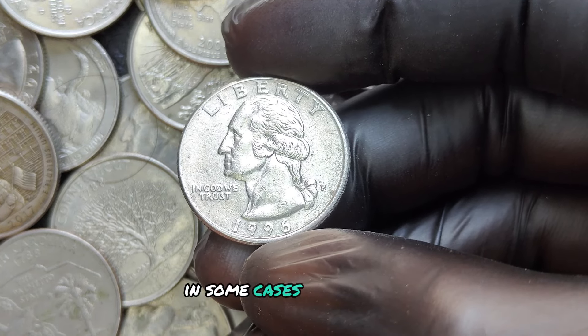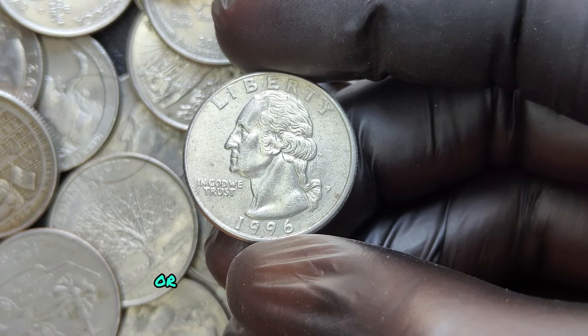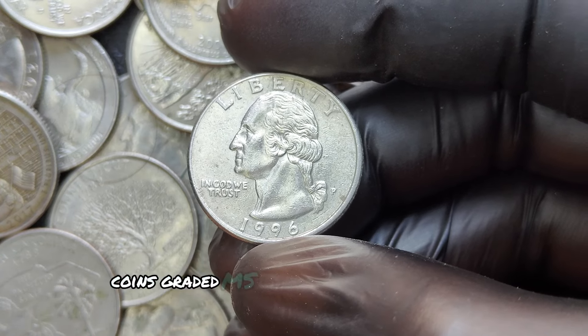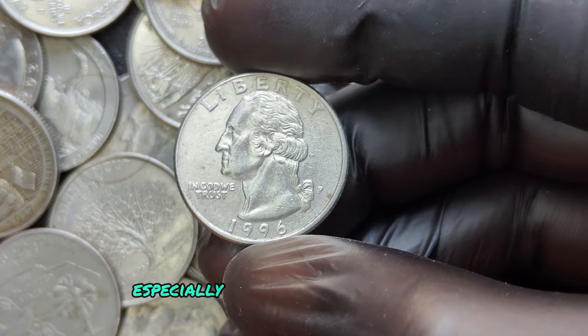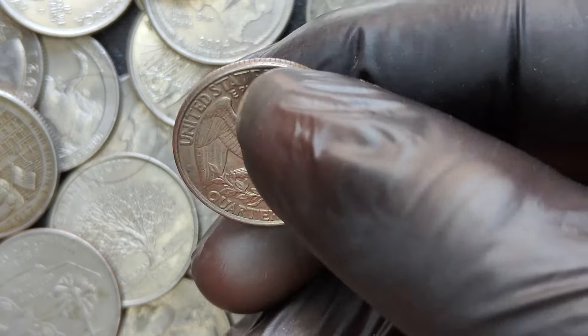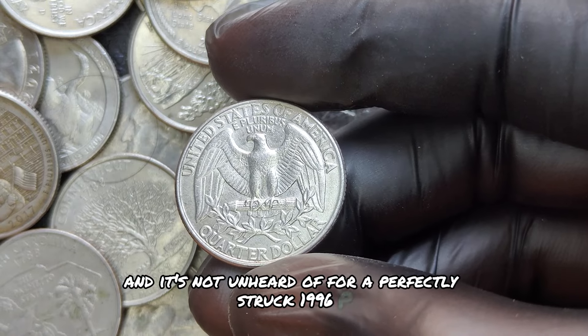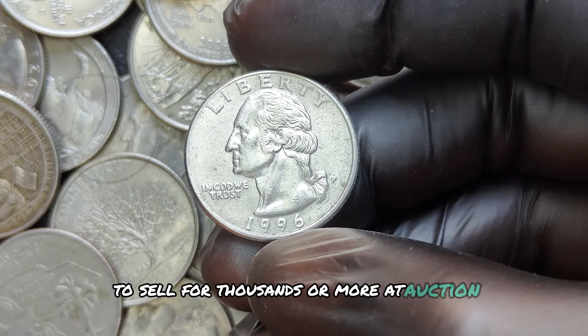In some cases, error coins or high-grade examples have sold for thousands, or even reached million-dollar valuations. Coins graded MS-67 or higher can bring in serious money, especially if they display rare errors. It's not unheard of for a perfectly struck 1996 P quarter with distinct details and minimal blemishes to sell for thousands or more at auction.